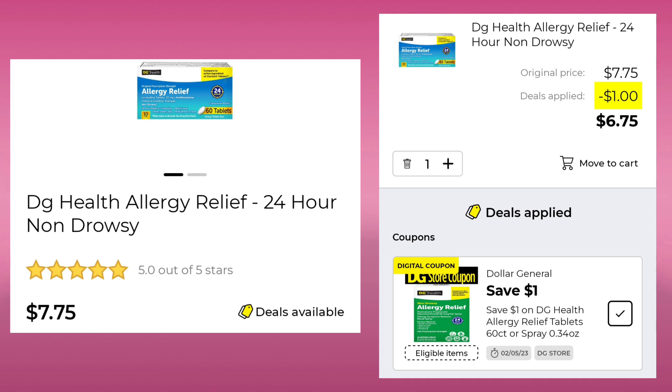The DG Health Allergy Relief 24-Hour Non-Drowsy is $7.75. After you save your dollar, you'll pay $6.75.